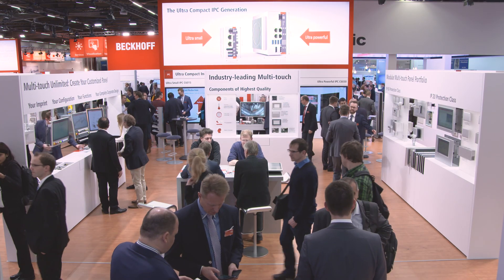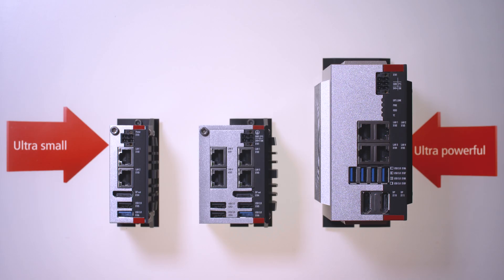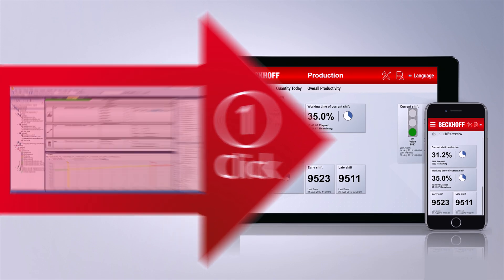Discover the performance leap of the Beckhoff industrial PCs with three new processor generations at the SPS. The analytics dashboard is a single click away — Beckhoff will show how this drastic shortening of the work process works at the SPS 2019.